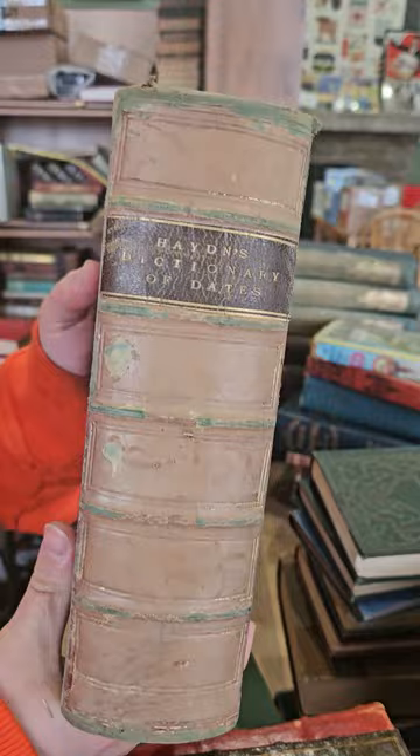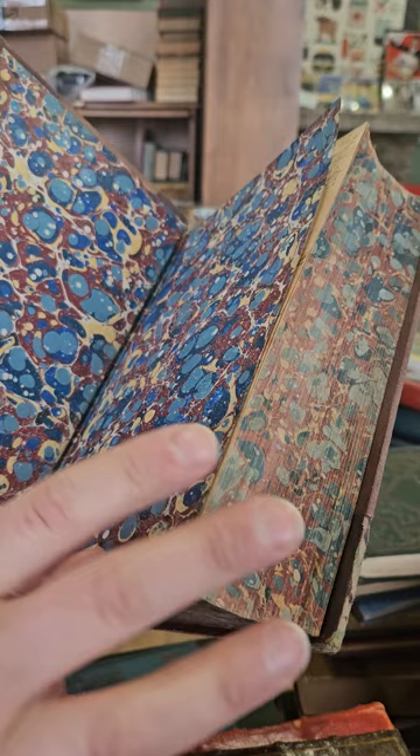Here we have Hayden's Dictionary of Dates — a nice thick book. I've got the marbled page edges and then the end papers — I always like when they match like that. The edges are maybe a little faded but it's always cool when the edges and end papers match designs like that.